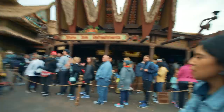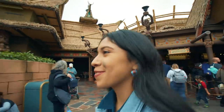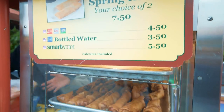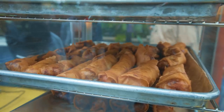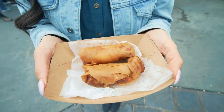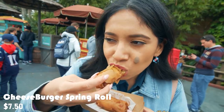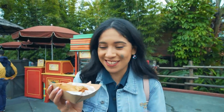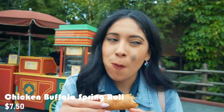Everyone's trying to get a Dole Whip in Adventureland — we're not doing that since we can get that at Disneyland. Did you know they have egg rolls here in Adventureland? At this stand they have spring rolls in two flavors: cheeseburger or buffalo chicken. Both look crispy. The cheeseburger spring roll has a nice crispy, flaky outer shell similar to a Big Mac. But skip the cheeseburger and get yourself the buffalo chicken spring roll — you won't regret it!